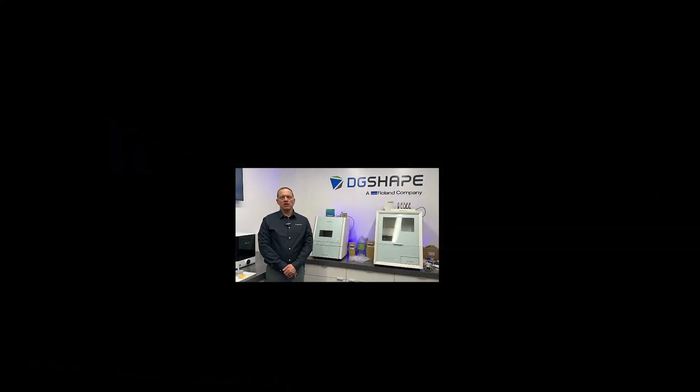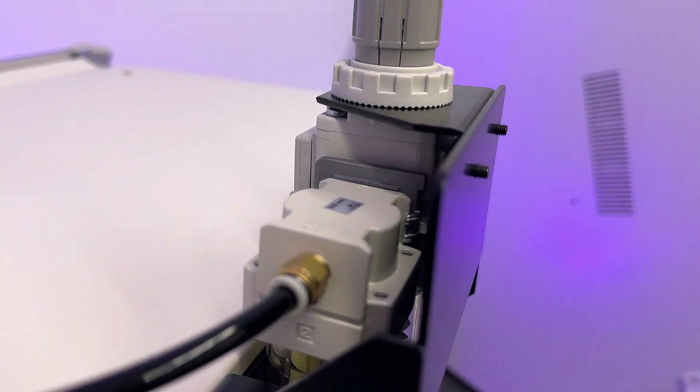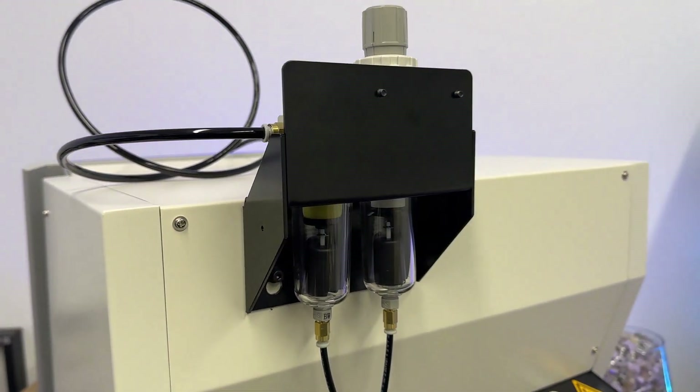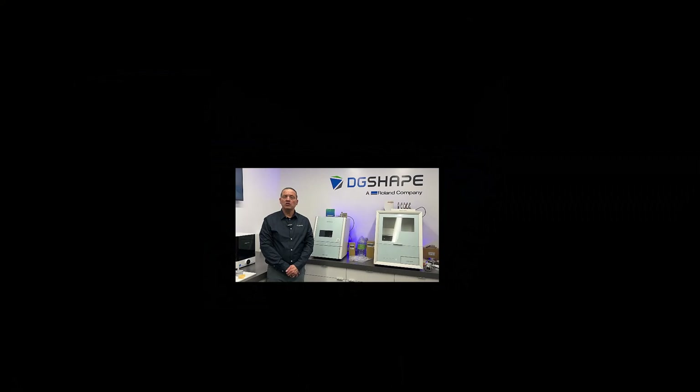Use a compressor that meets the following specifications. Air pressure: 0.3 MPa, equivalent to 3 bar or higher. Air capacity: 39 liters, approximately 10.3 gallons. Clean air: ensure the compressed air is free of foreign contaminants — an oil-free compressor is recommended.